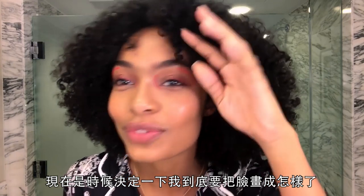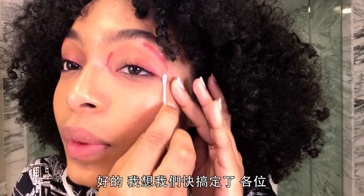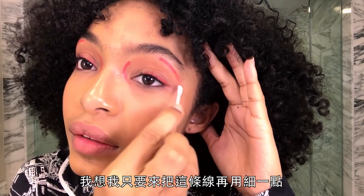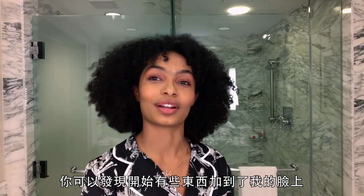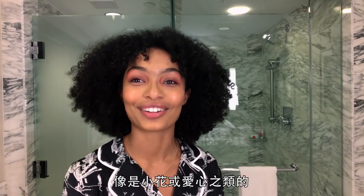Time to figure out what I've done to my face — calling in those small Q-tips. I think we're almost there. I'm just gonna make this line a little thinner and more refined. It usually gets a little bit crazier throughout the day, with things like a flower or a heart added to my face.